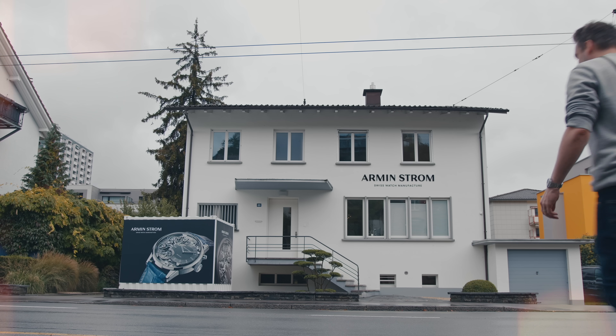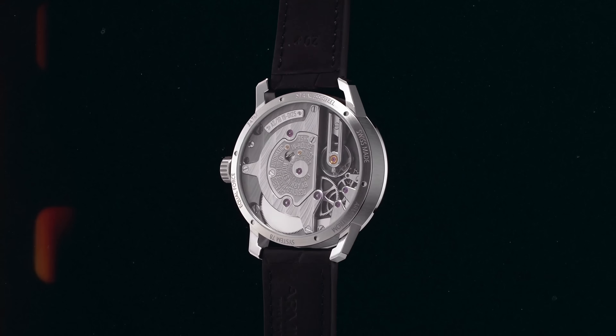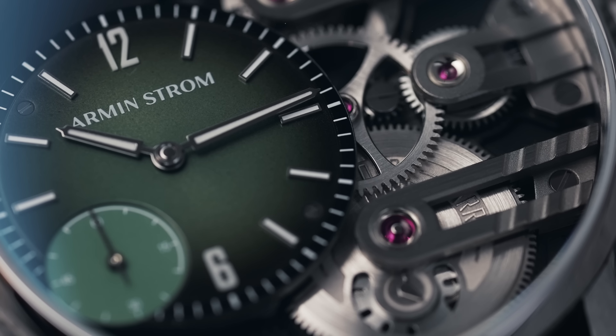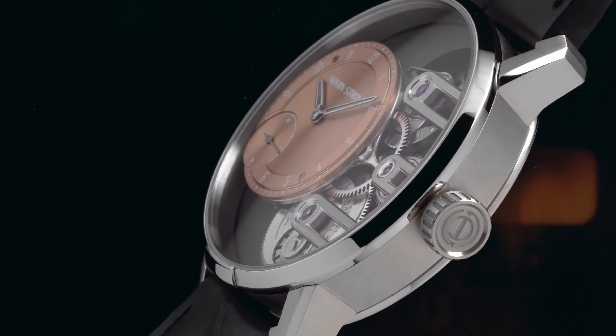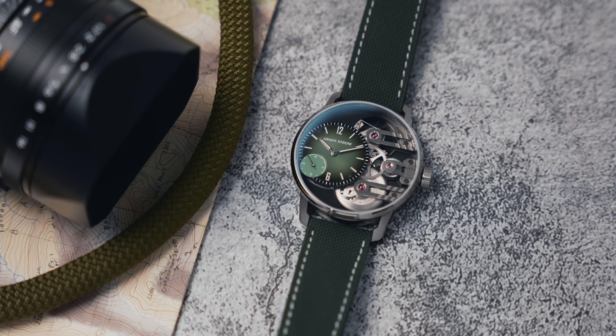The watchmaker is over in Biel, Switzerland. Mr. Armand Strom was a watchmaker known for customizing and skeletonizing watch dials. Two childhood friends, Serge and Claude, were fascinated by watchmaking and by Mr. Armand Strom, and in 2009 they took over the company and launched their first in-house watch, carrying on the obsession of showcasing the movement — reducing the dial size to give a better view of the movement.